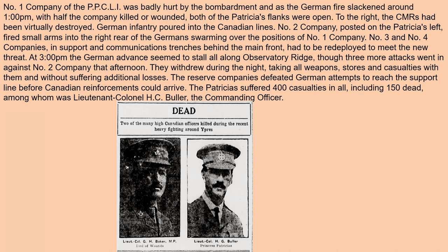Two of the many high-ranking Canadian officers killed during the recent heavy fighting were Lieutenant Colonel J.H. Baker, who died of wounds, and Lieutenant Colonel H.G. Buller of Princess Patricia's. Much of this data comes from canadiansoldiers.com — an excellent site — and from the Canadian War Museum, Heritage Canada, and other related sources.